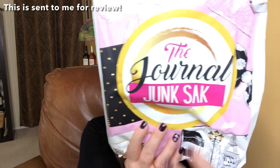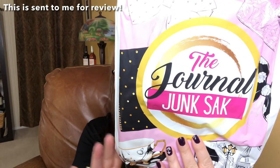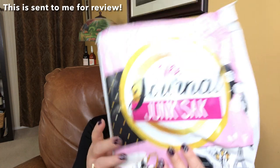The journal junk sack, which is what we will start with, is just like the journal junk box. It has the same theme each month, you just get fewer products — a smaller journal perhaps — but still lots of fun stuff to play with. The journal junk sack, if you do it month over month, is $27.95. As with all of these, if you extend your subscription, you can bring the cost down.